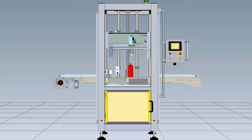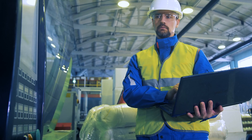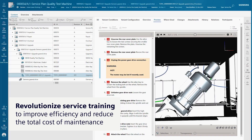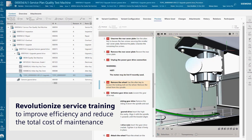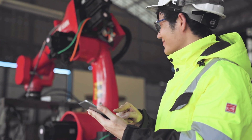Enhance the tracking of operational performance with personalized apps for operations and revolutionize service training with augmented reality, virtual reality and mixed reality technologies to better manage scarce resources, travel restrictions and expensive workforces.